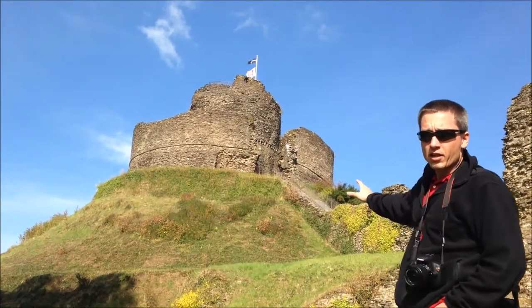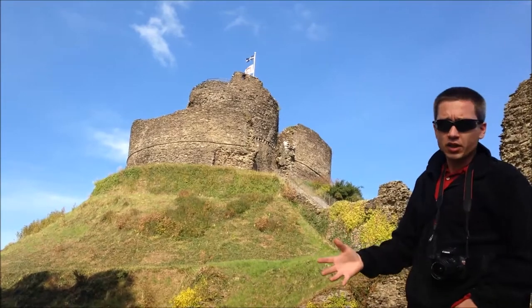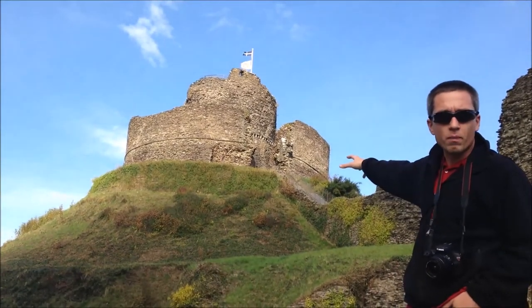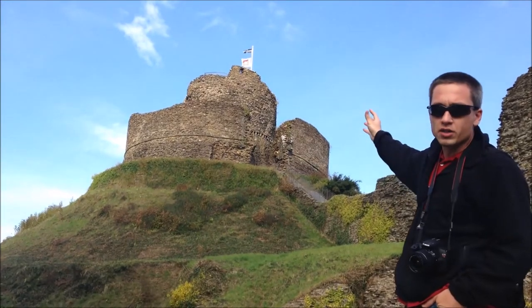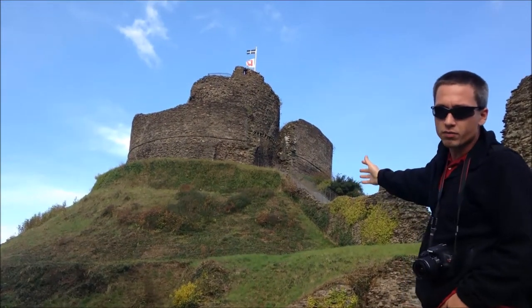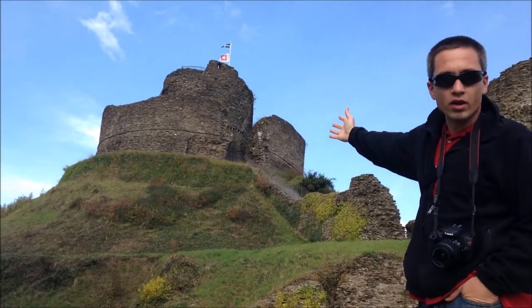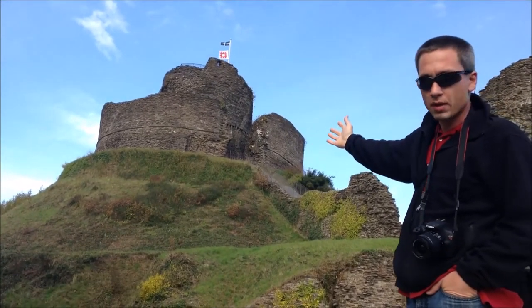Back to the castle — the term 'Mott' in the Celtic vocabulary refers to the earth berm or mound that it's built upon. This serves as a wonderful defensive position; imagine trying to climb this steep slope wearing armor and carrying weapons.